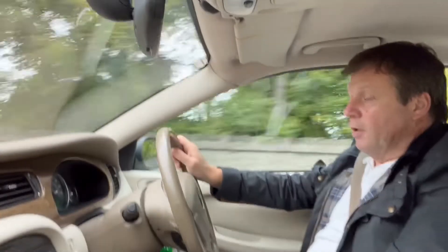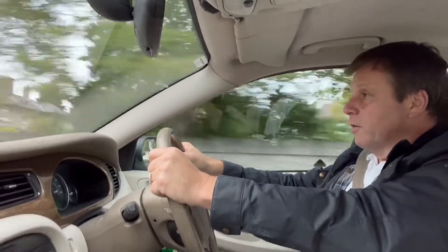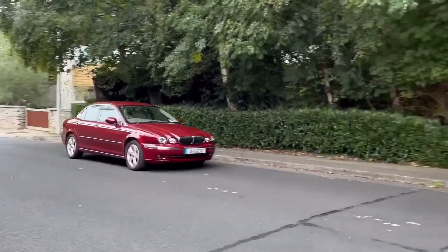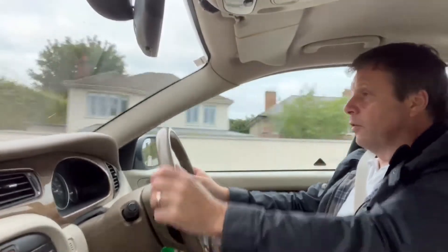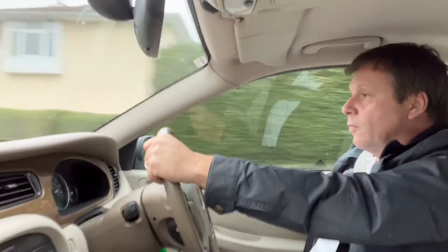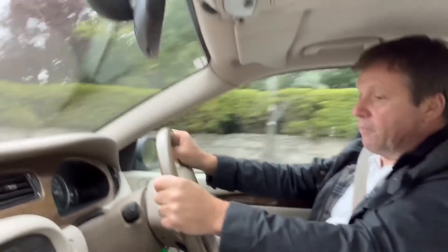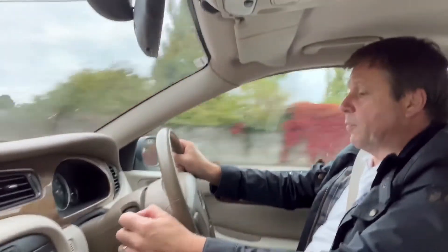Really drives well. Pop it into sports mode and she really shifts. Good brakes as well. It's hard to believe this car is 21 years old — so unworn. It really is a fabulous modern classic. Everything's working on it, the aircon's blowing ice cold, all the pixels are working.